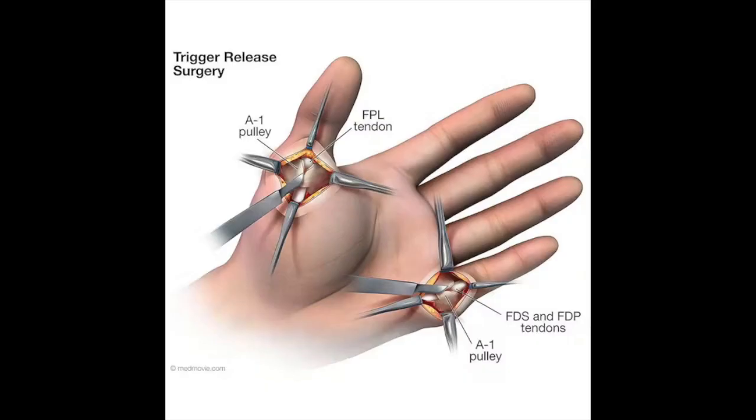And lastly, surgery involving the splitting of the constricting ligament if other measures fail.